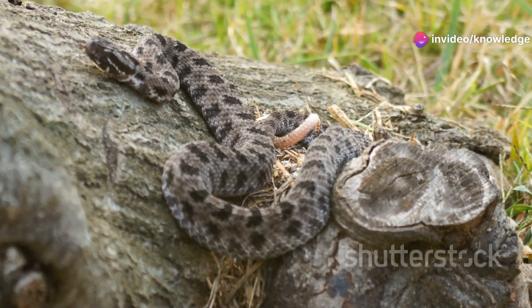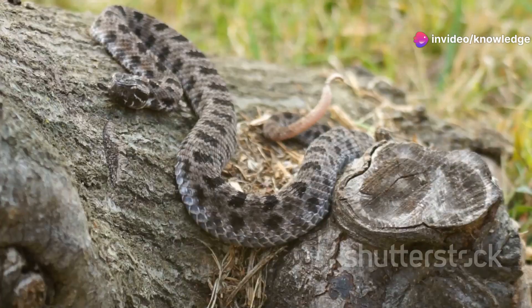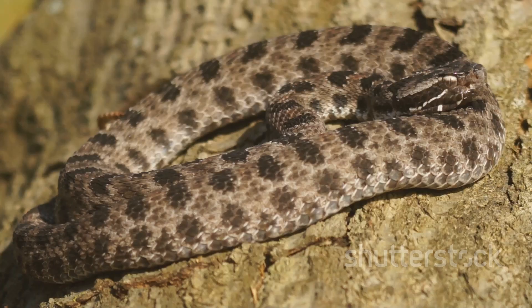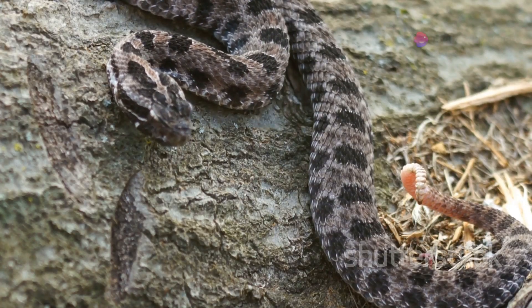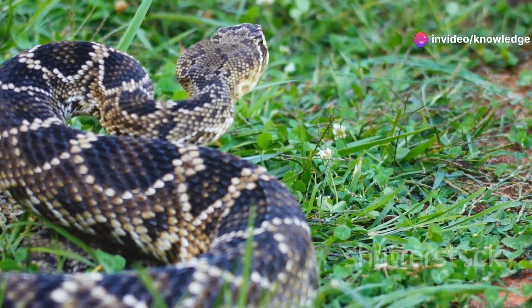Don't let the name fool you — the pygmy rattlesnake might be small, but it's still packing a punch. These little guys are rare in Alabama, mostly found in the southern counties. They've got a gray base color with dark brown spots, and yes, they do have a rattle, albeit a tiny one. Even though they're small, their venom is potent, so give them the same respect you would a larger rattlesnake.